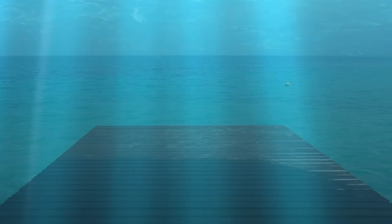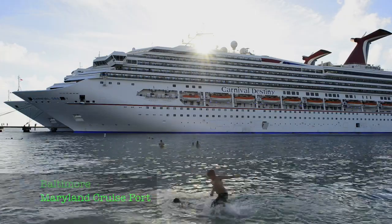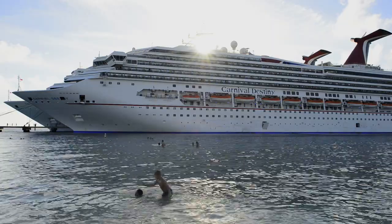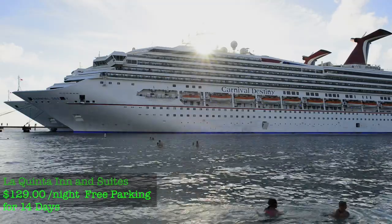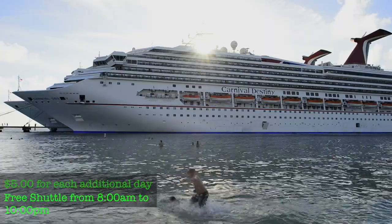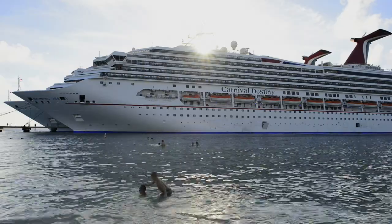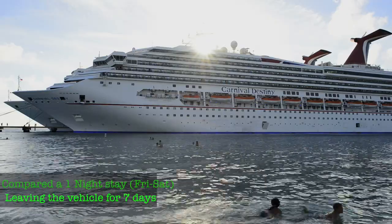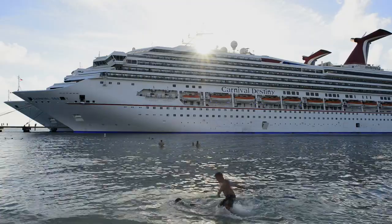Starting off with the Baltimore, Maryland cruise port — the best place to stay is the LaQuinta Inn and Suites at about $129 a night. I looked at a one-night stay from a Friday to a Saturday, checking out on that Saturday and leaving your car there for one week.